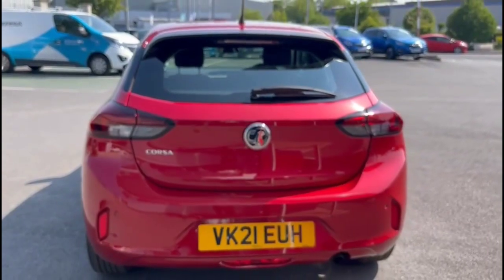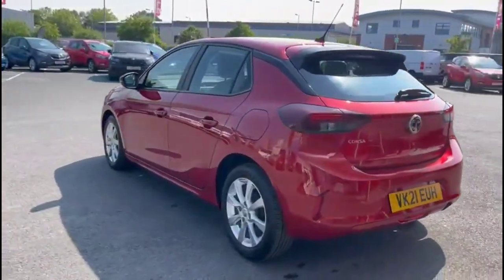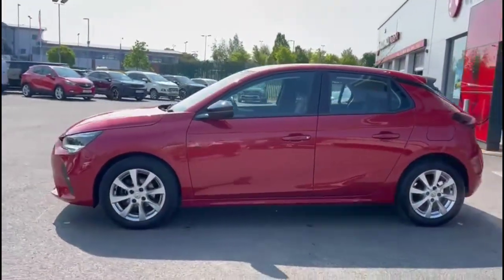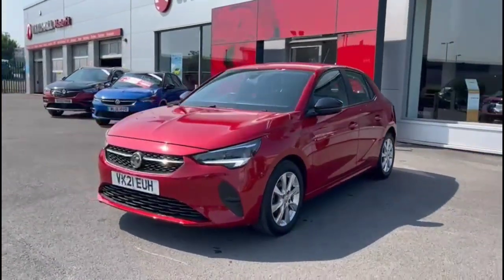As we continue round, there are stylish 16-inch 8-spoke alloy wheels, colour-coded door handles and contrasting black mirrors with built-in indicators, and at the front of the vehicle there are full LED headlights.